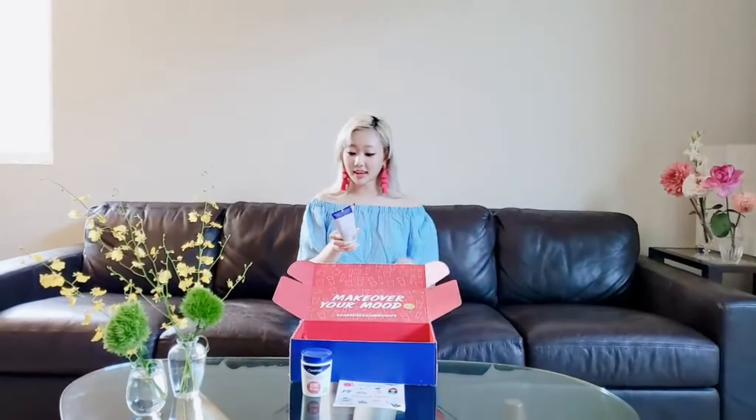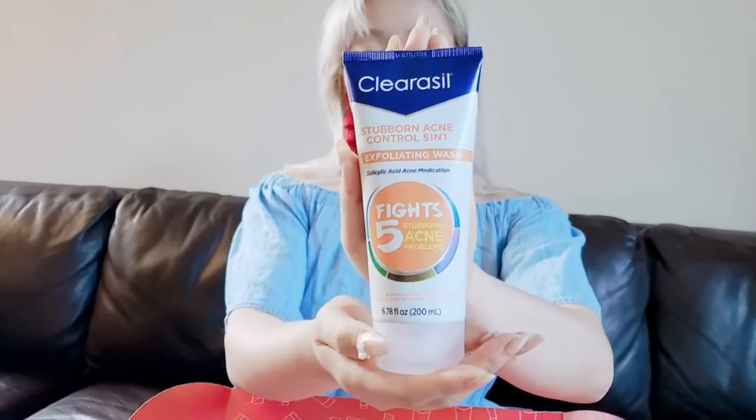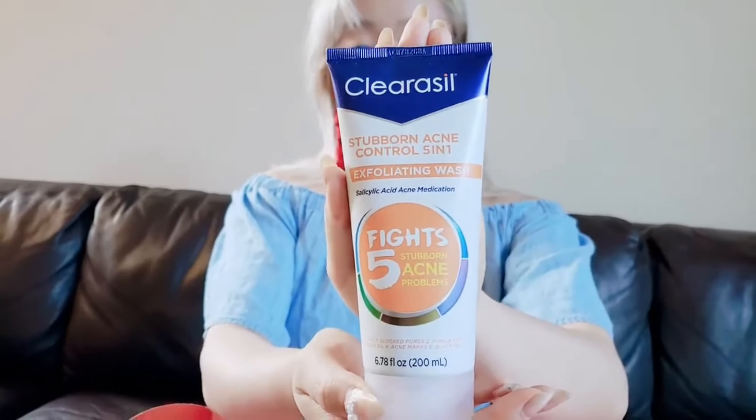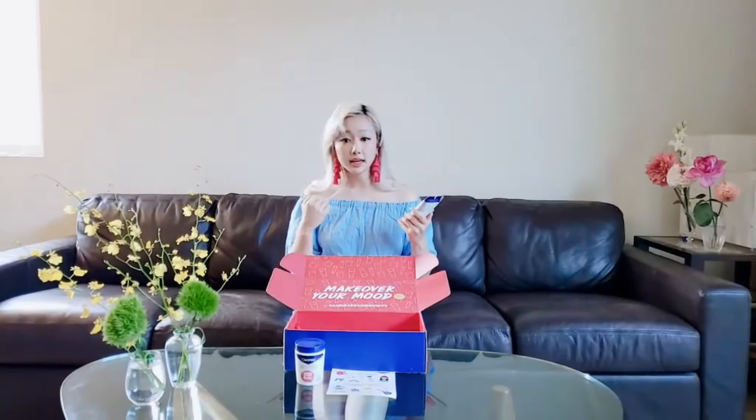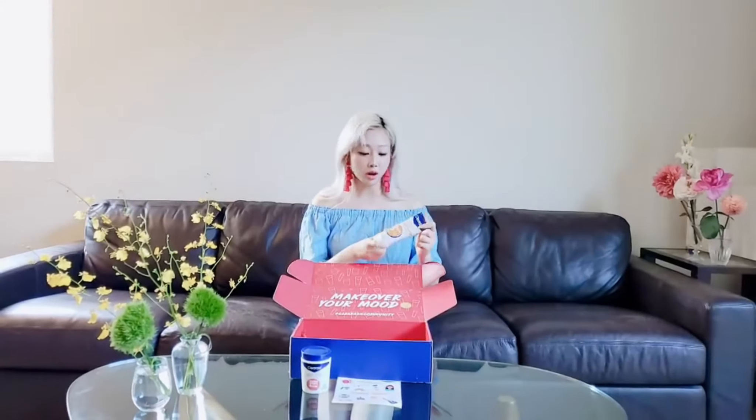Next up we have this cleanser — Stubborn Acne Control 5-in-1 Exfoliating Wash, again with salicylic acid. It targets blocked pores, pimple size, excess oil, acne marks, and blackheads. This is perfect for me because I have issues with all five of those. These both have salicylic acid, so personally I'm not going to be using them too much at the same time because I do have sensitive skin. The pads are good for gently exfoliating when you need just a little bit of salicylic acid to cleanse, while this is a more full-on cleanse. I'm so happy we have both options to work with.